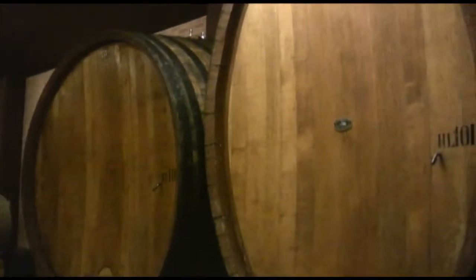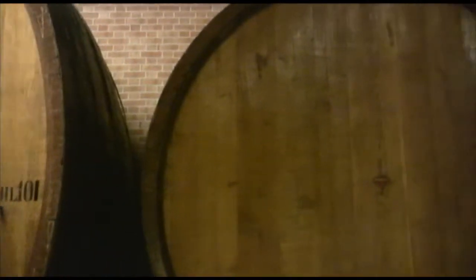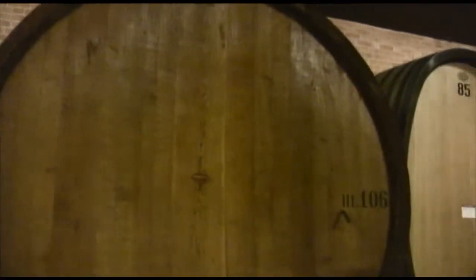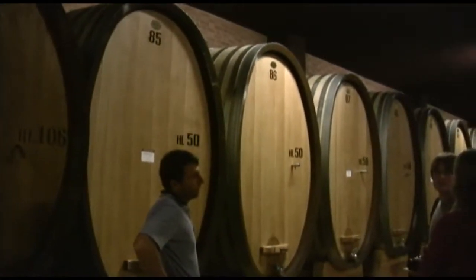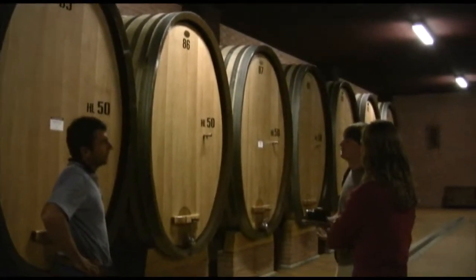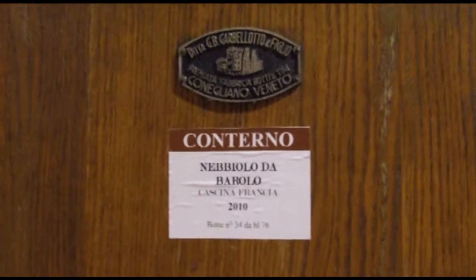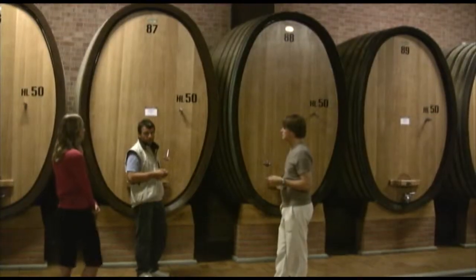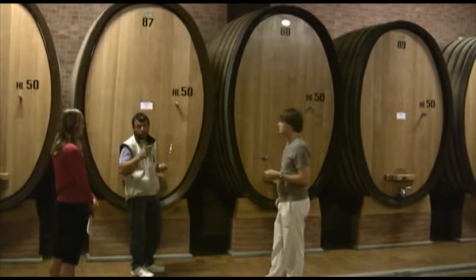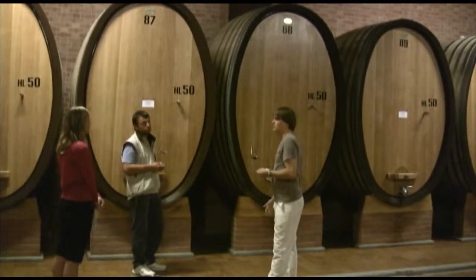Roberto makes three wines: a Barbera for drinking young, though it could do some serious aging, a Barolo, and a reserve Barolo called Monfortino. I wanted to visit this winery because they are known for being one of the absolute best producers of Barolo, and they've had this reputation for quite some time. If there were a classification system in Barolo the way there is in Bordeaux, Conterno would be at the top of the first growths.